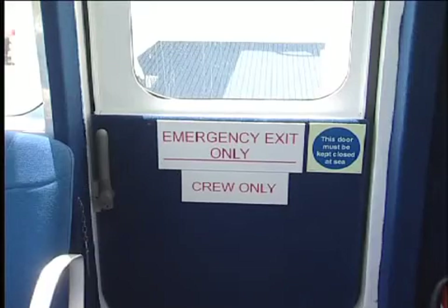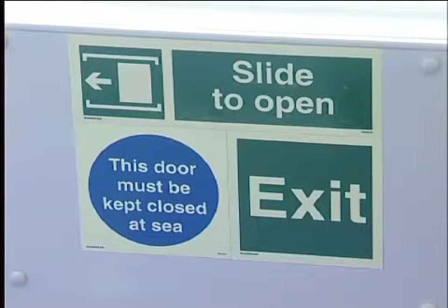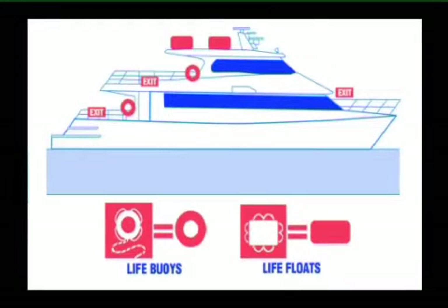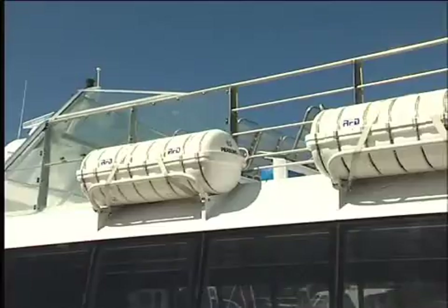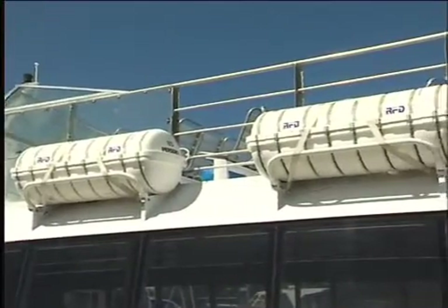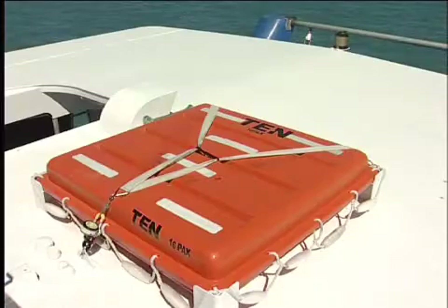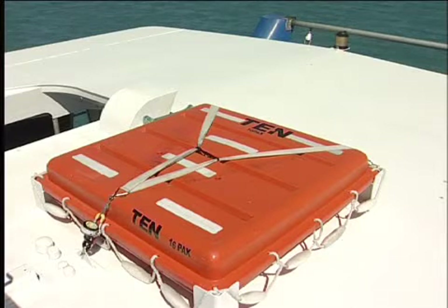Clearly marked emergency exits are situated forward and after of both the upper and lower decks of the vessel. Life rafts and floats are located on the roof or outside decks of the vessel. In the unlikely event of us having to use these appliances, they will be launched by a crew member who will then instruct you when to board the raft. It is important to only take instructions from a crew member.